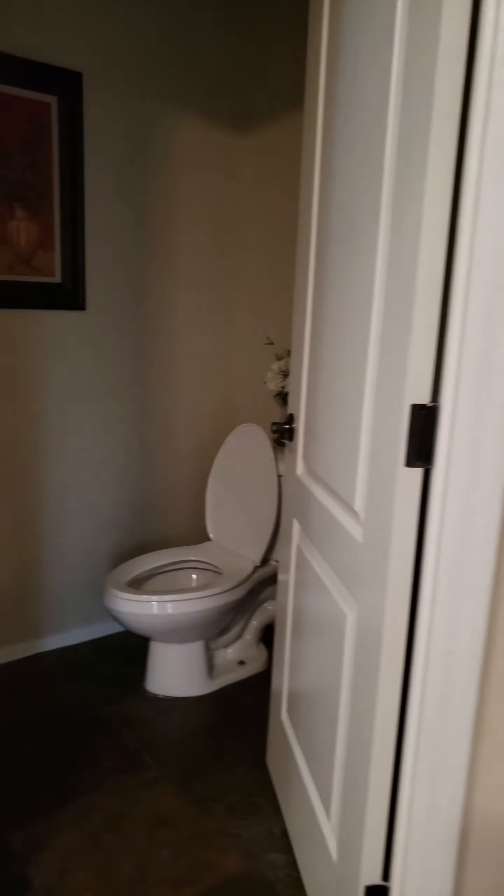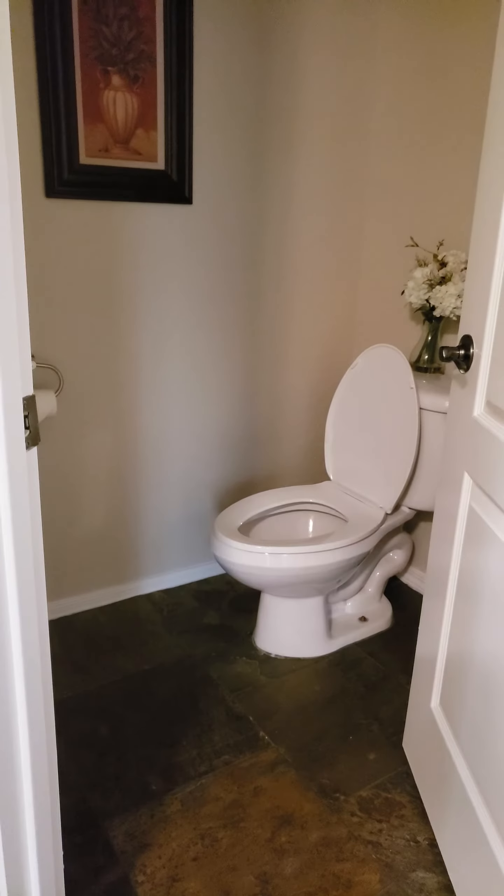Half bath. So it's a three-bed, two-and-a-half bath. A little storage closet next to it.